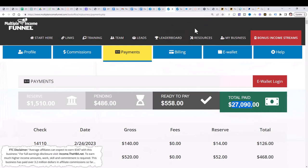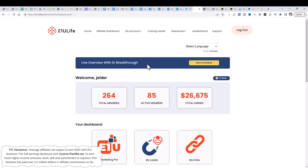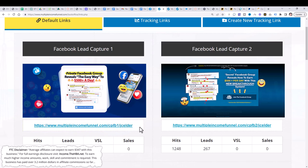This income stream: $27,090. This income stream: $3,864. This income stream: $26,675. And this income stream: $26,729 — just by simply sharing this one link.